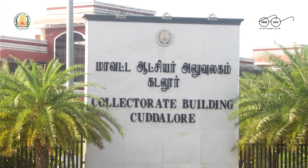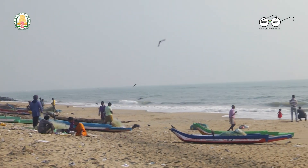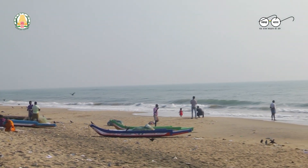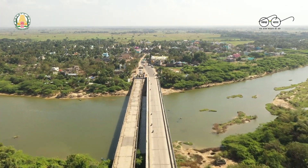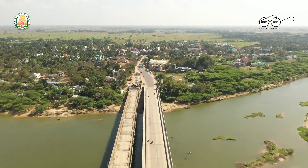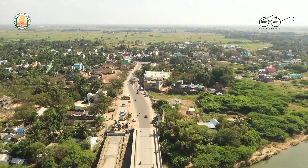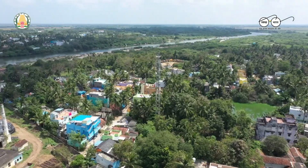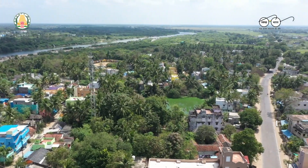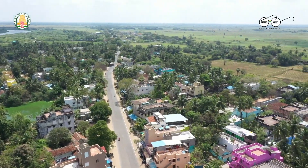We take immense pleasure in presenting this documentary about biomanure produced at micro composting centers of Kadalur district, a staunch initiative by the district rural development agency Kadalur. This initiative has been taken under Swachh Bharath Mission's solid waste management component and, as the mission states, it's our one step towards cleanliness.